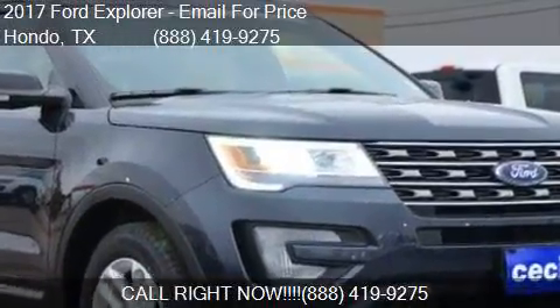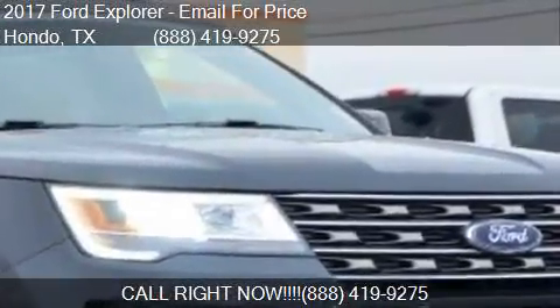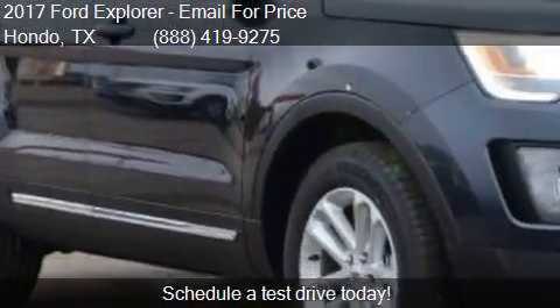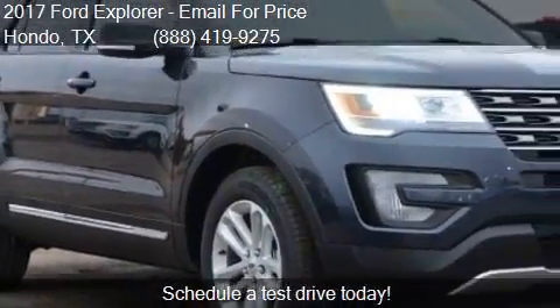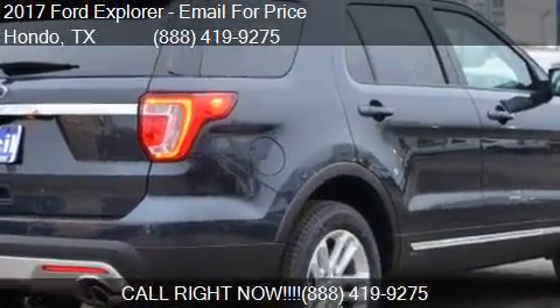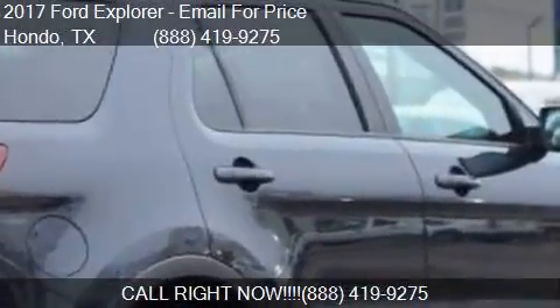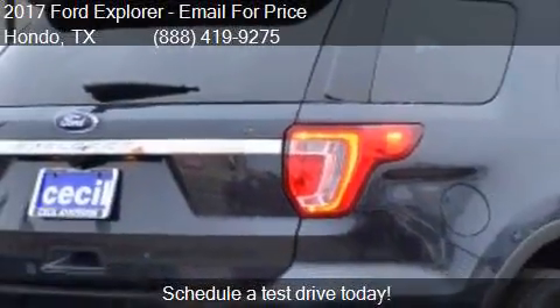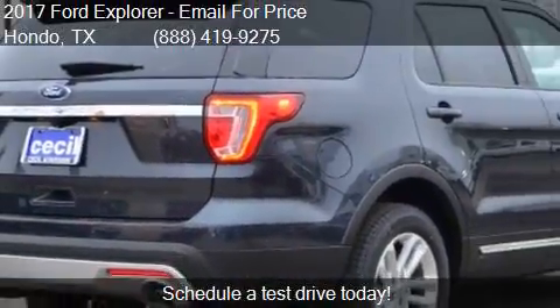This 2017 Ford Explorer is offered by Cecil at Fission Ford. This vehicle has just over 9 miles and could be yours today. Please contact us at 888-419-9275 for pricing details.